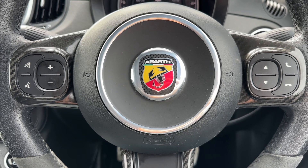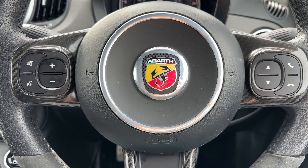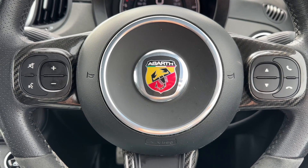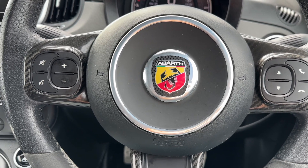On to the steering wheel next — you can see the Abarth branding in the middle there. Over on the left hand side we have stereo and phone controls which continue over on the right hand side as well.